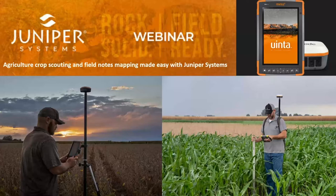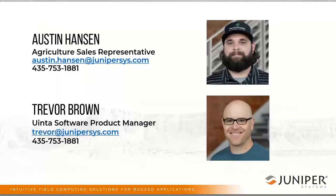Hi everyone, my name is Austin. I want to welcome you to our crop scouting and general ag note-taking webinar by Juniper Systems today. We're going to try to keep this to about 30 minutes or less, so if you have any questions throughout, post them in the chat and we'll address them afterwards. This is also being recorded and we'll post it to our YouTube channel so you can revisit this anytime.